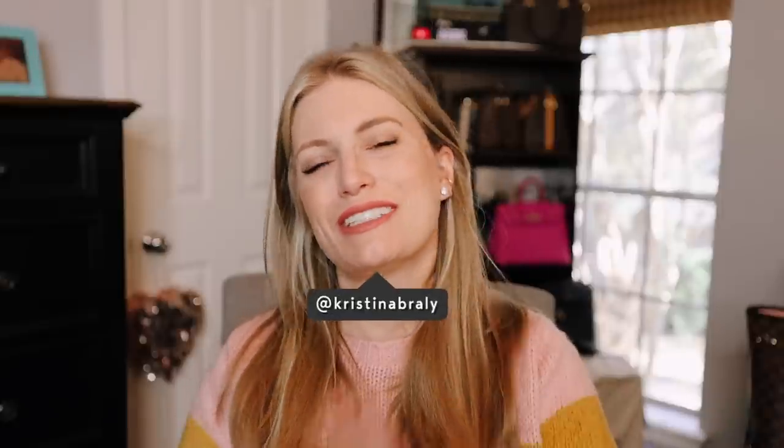Hello everyone, welcome back to my channel. Today I'm going to be sharing with you my top Amazon purchases of 2020. I combed through what seems like 1000 orders — it's probably very close to an order a day, sometimes multiple orders a day. I have a little bit of a reliance on Amazon. I wouldn't call it an addiction because I'm very grateful as a pregnant woman in the pandemic to have the ability to order things that deliver quickly.